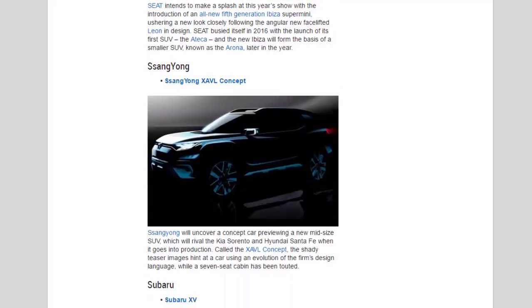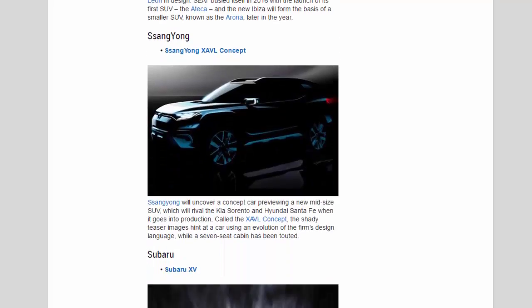SsangYong: SsangYong will uncover a concept car previewing a new midsize SUV, which will rival the Kia Sorento and Hyundai Santa Fe when it goes into production. Called the Zaval concept, teaser images hint at a car using an evolution of the firm's design language, while a seven-seat cabin has been touted.